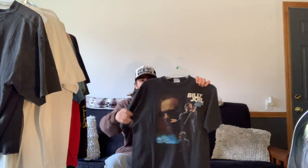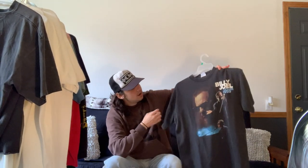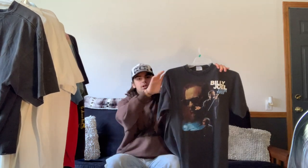Next is this 1999 Billy Joel tee that I picked up at the bins for about a dollar. I have yet to wear it — I'm not a big Billy Joel fan. I'm not saying he's not good, I just don't listen to him, so I would definitely be looking to sell this one.